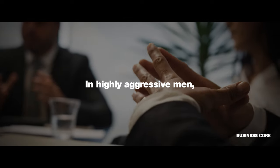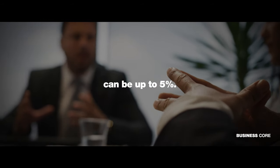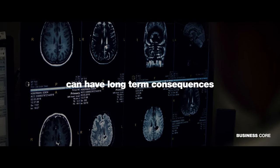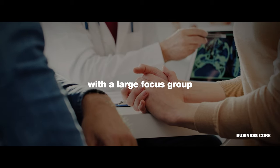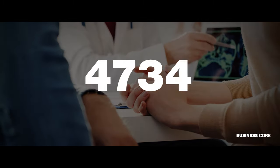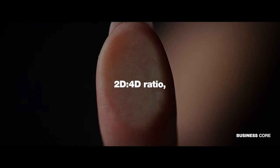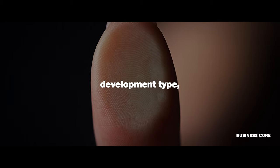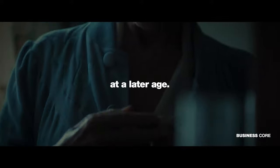In highly aggressive men, the difference in length between these fingers can be up to 5%. Scientists have discovered that these variations in finger length can have long-term consequences that impact our health. They conducted a study with a focus group of 8,000 Alzheimer's disease patients and found that women with a higher 2D-4D ratio, indicating a more feminine hand development type, are more susceptible to developing Alzheimer's disease at a later age.